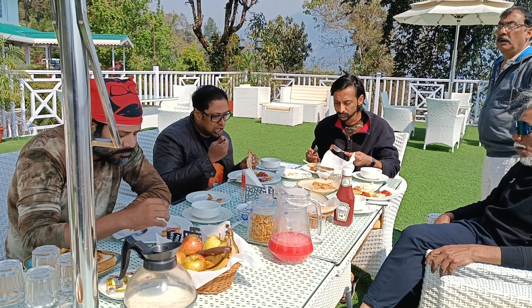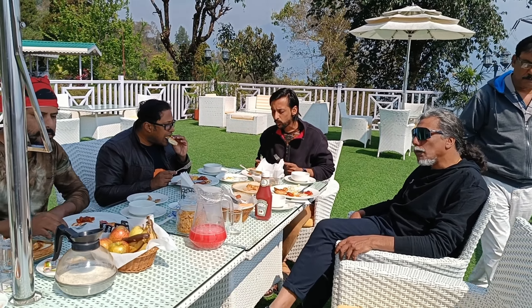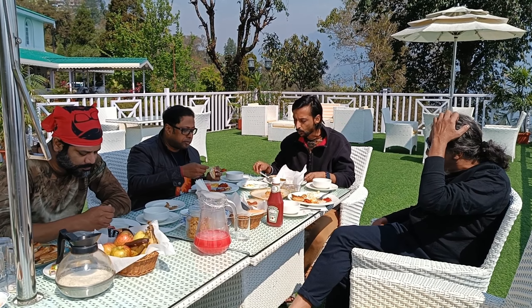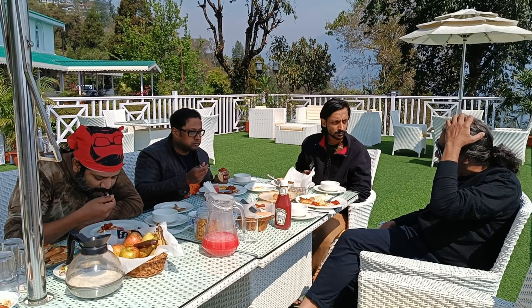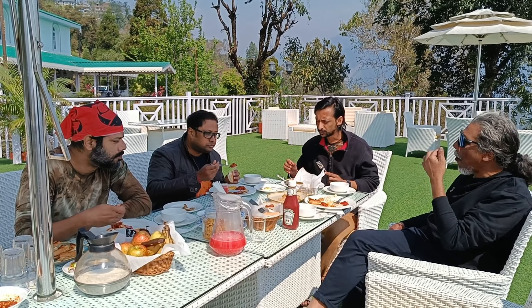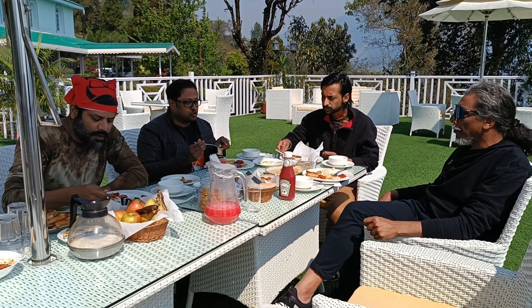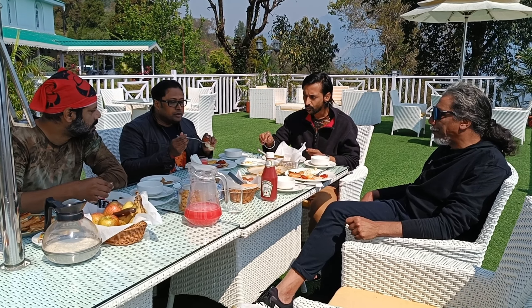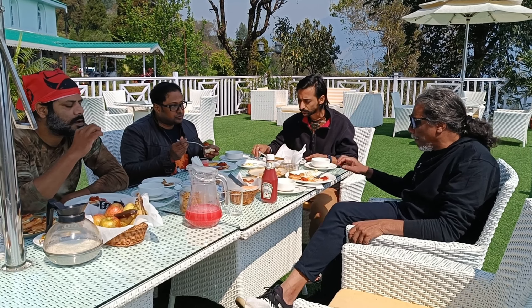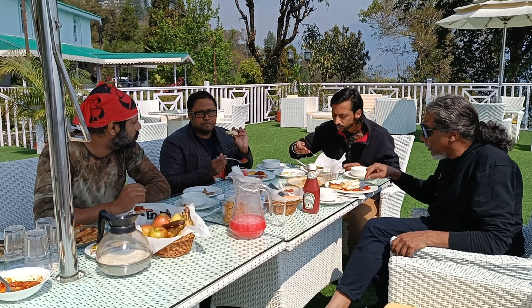How is the sandwich? Very good. It's nice and tender. I love these two. Chicken sandwich, really tender, beautiful.